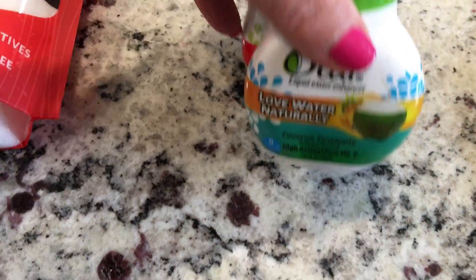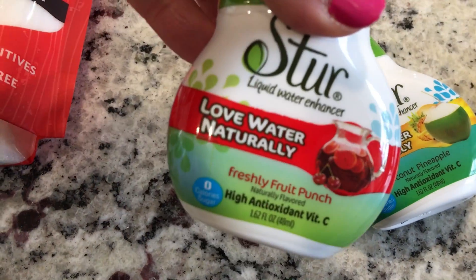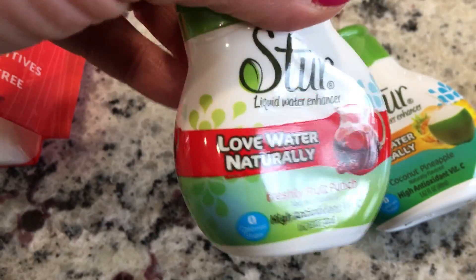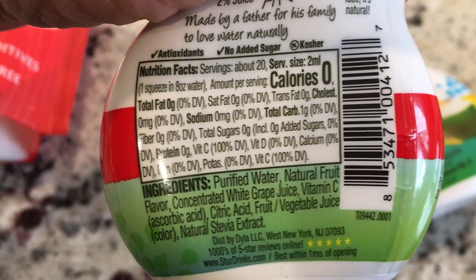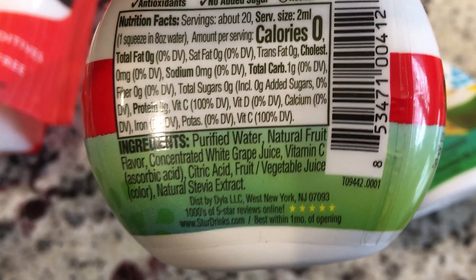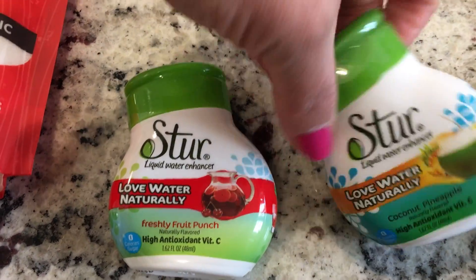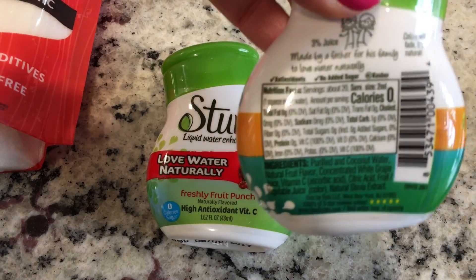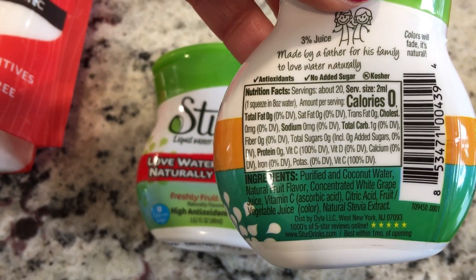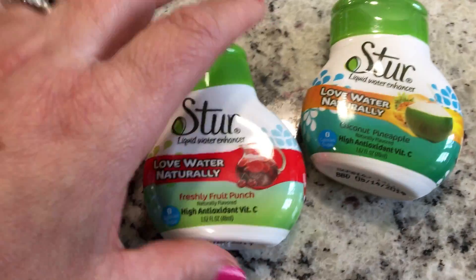The last thing I got from the Fresh Market are these water enhancers. I got the Freshly fruit punch — I tried this for the first time yesterday and I do like it. Here are the macros and ingredients, they're a little cleaner than like the Mio ones. I also got the coconut pineapple, haven't tried that yet, and there are the macros and ingredients.